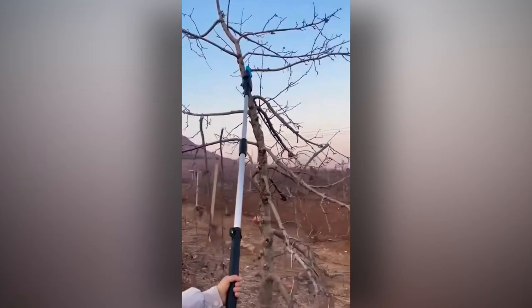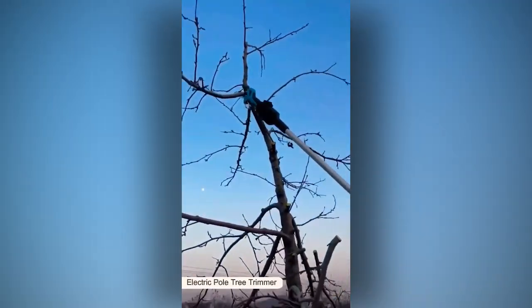How do you trim branches that are very, very, very, very high? With this contraption.